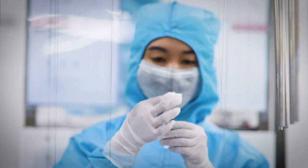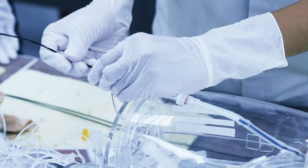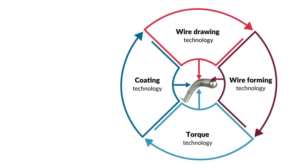Asahi Intech has developed a number of medical devices in response to the needs of doctors working in the field. Asahi Intech's four core technologies have emerged from our work on developing these medical devices.